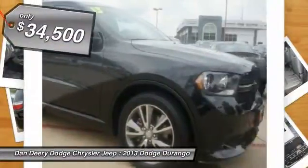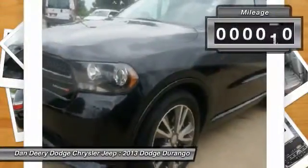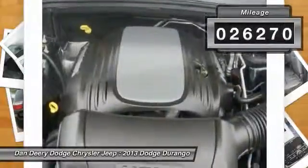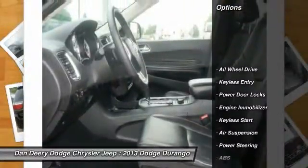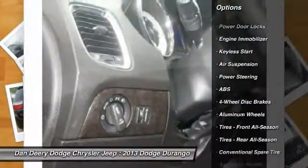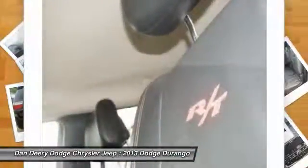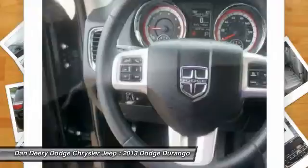This Durango is nicely equipped with features such as leather interior group, auto dimming exterior driver mirror, exterior mirrors with memory, exterior mirrors with supplemental signals, heated front seats, heated second row seats, power 6x9 multi-function fold away mirrors, power 8-way driver memory 6-way passenger seats, and radio driver seat mirrors memory.